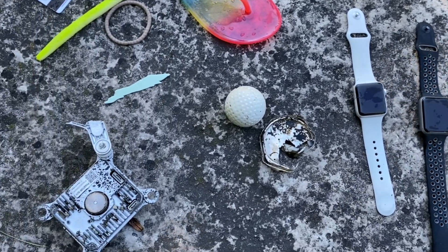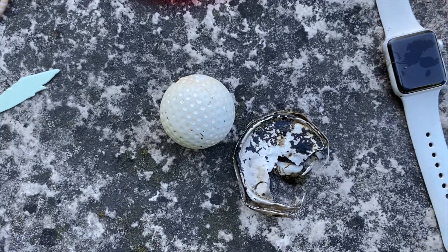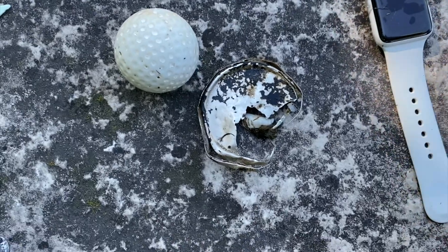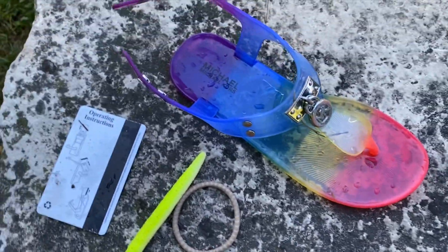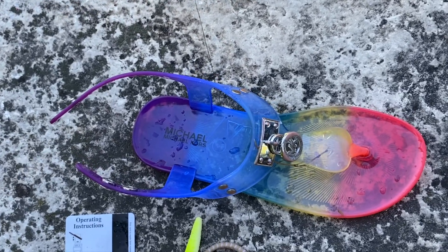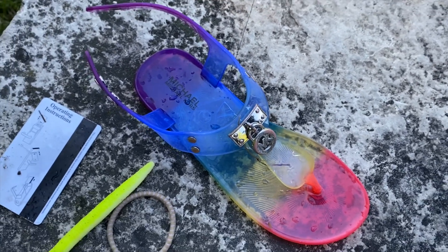I also found a golf ball — number like 30, I think, that I've found in the water now. Some kind of soda can pop top that we'll throw away in a minute. Somebody's shoe — I don't know whose shoe this is, and I don't know why you were jumping off a cliff with a sandal on. But anyway, we found your shoe.